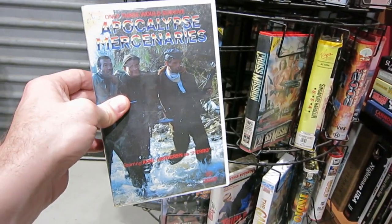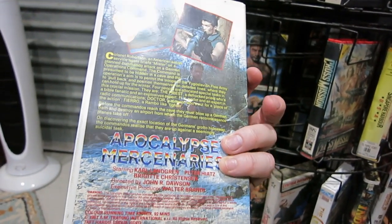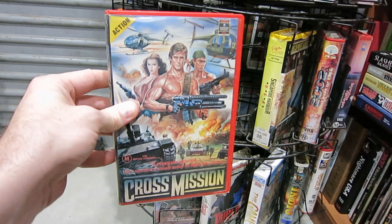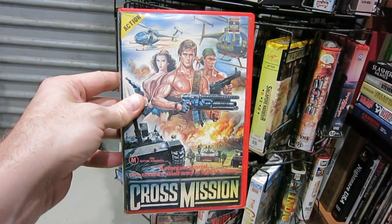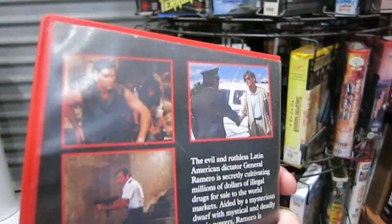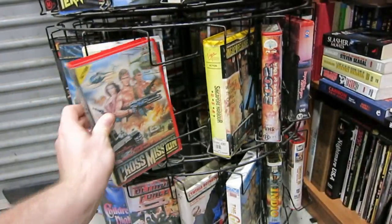This one was not so entertaining — in fact it was pretty boring. This is Apocalypse Mercenaries, which was a real shame. It's a jungle film, it's just not that exciting. Quite a bore, I believe it was Italian. Just lots of periods of not much going on. This one's way more exciting — Cross Mission, which I just learned the other day has a Taiwanese laser disc, which I would love to get. But that'll be very hard. So I've got the Australian tape and the American tape. Absolutely fantastic artwork — this is up there with the Equalizer 2000 artwork. Good fun 80s gunfu action. Cross Mission.